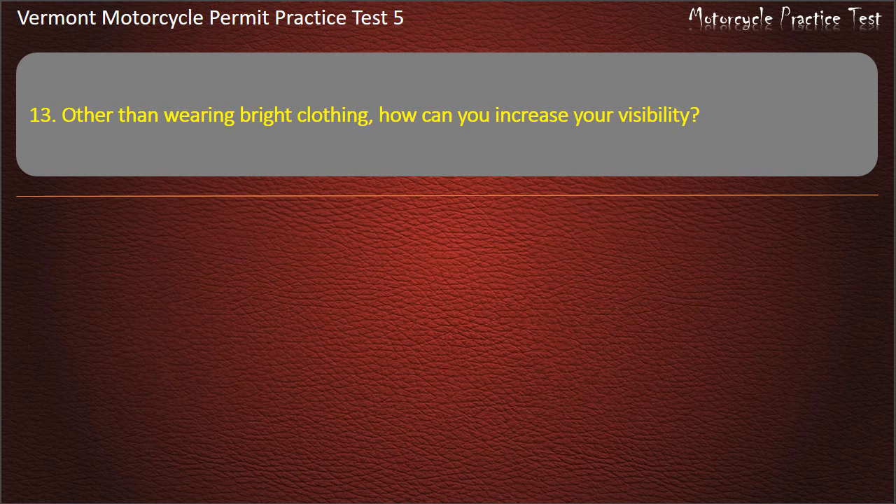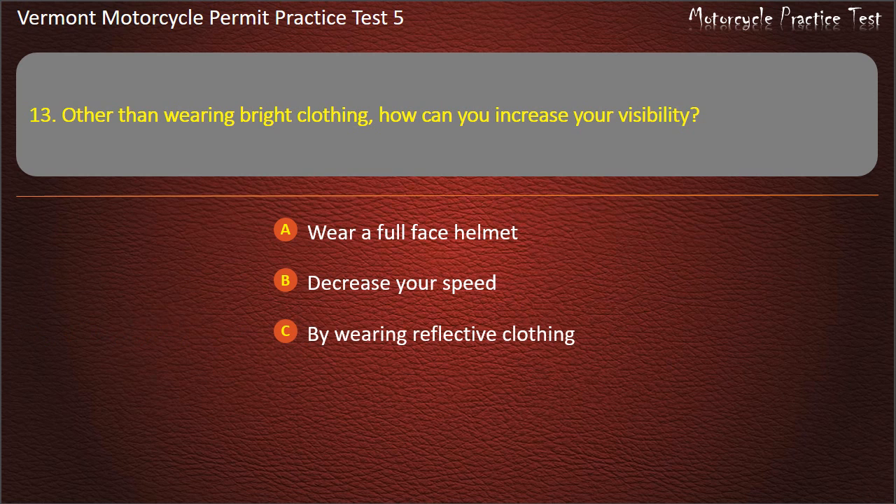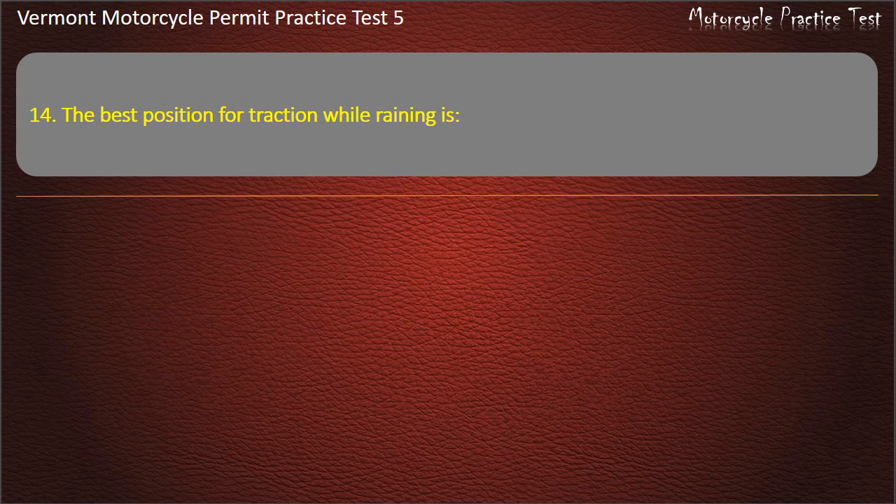Question 13. Other than wearing bright clothing, how can you increase your visibility? Wear a full face helmet. Decrease your speed. By wearing reflective clothing. Ride only in the left lane position. Answer: By wearing reflective clothing.